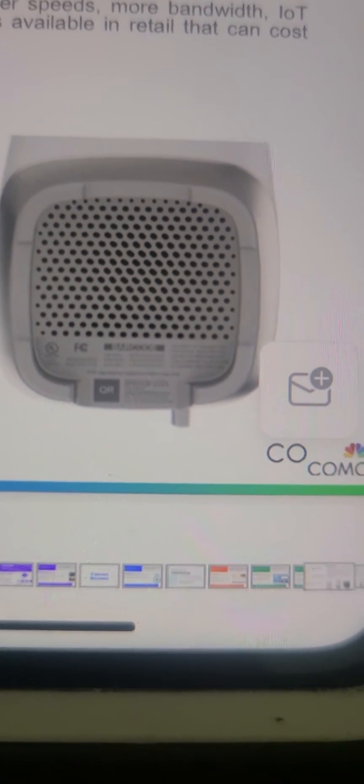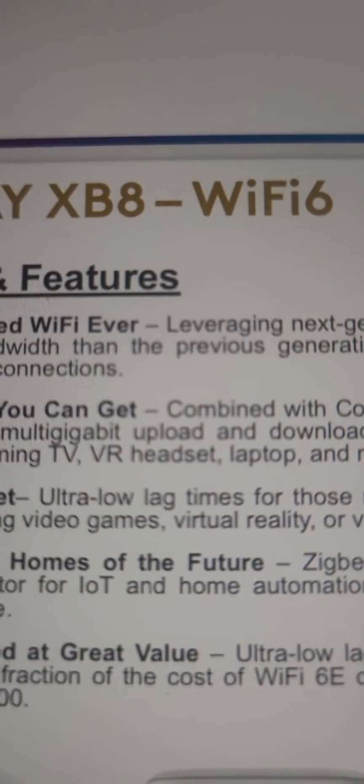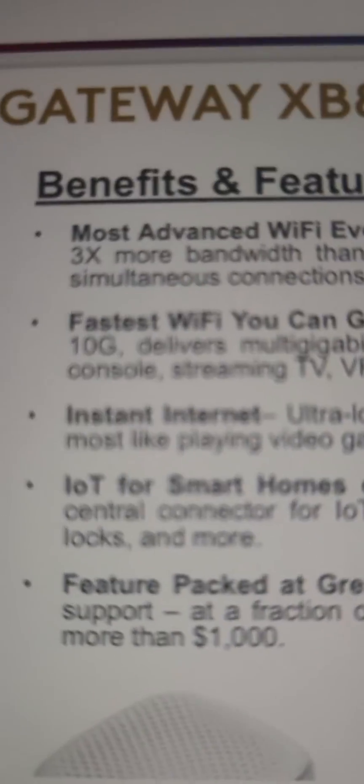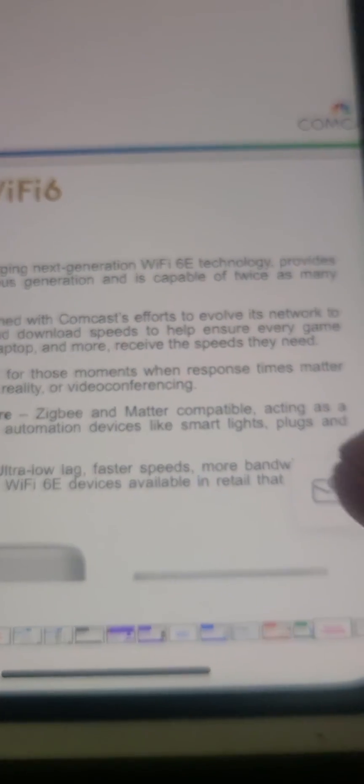It's got a fan built into the bottom, which is great because the XB7 was known for overheating. They're really pushing Wi-Fi 6 — that's the future of Wi-Fi — and 10 gig speeds. If they're able to deliver 10 gigs it's going to be absolutely amazing.